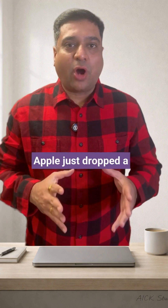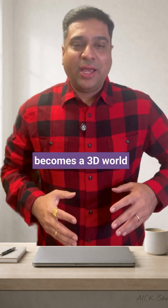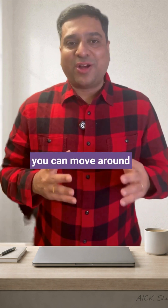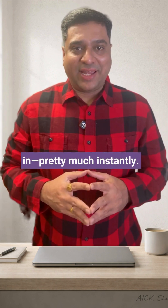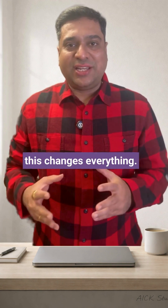Stop what you're doing. Apple just dropped a research paper. One single flat photo becomes a 3D world you can move around in pretty much instantly. If you've got a phone full of memories, this changes everything.